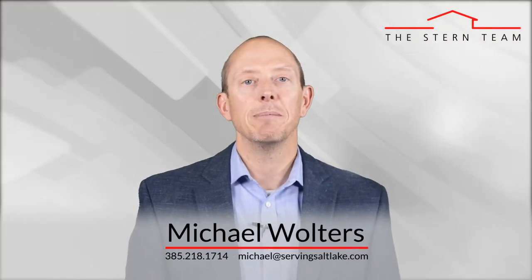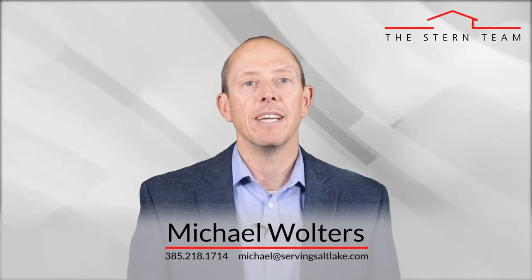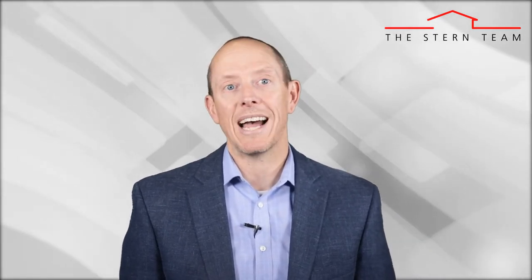Hi, this is Michael Walters with the Stern Team at Keller Williams, and my goal is to keep you educated about all things real estate so that you have the ability to make great decisions when it comes to your own home selling, buying, and investing goals. And today we're going to discuss how long a pre-approval lasts.